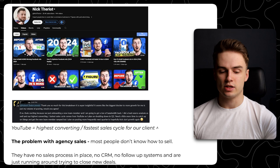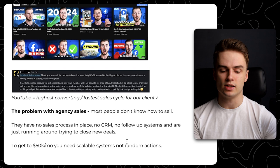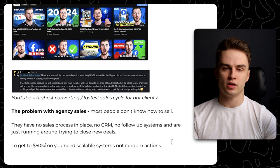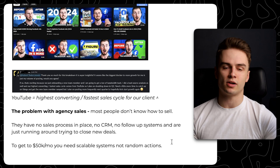The problem with agency sales is that most people don't know how to sell. They have no sales processes in place, no CRM, no follow-up systems — just running around trying to close new deals. To get to $50,000 a month, you need scalable systems, not random actions. A lot of people just learned from someone on the internet that sales is simple: book someone on a call and close them with a script from five years ago. They don't understand how the sales process works, how to follow up after the call, and that's why they can't sign clients consistently.